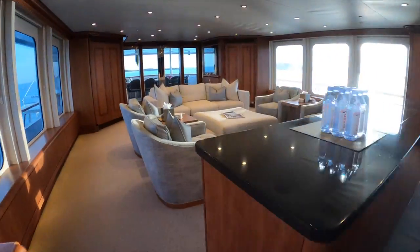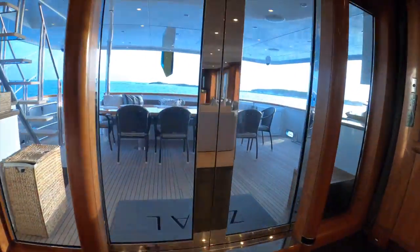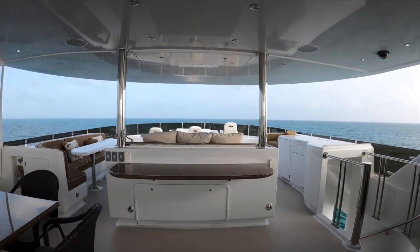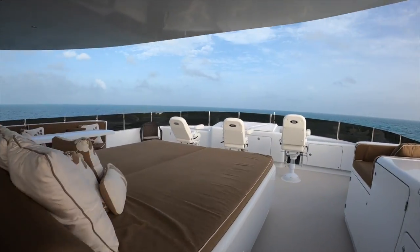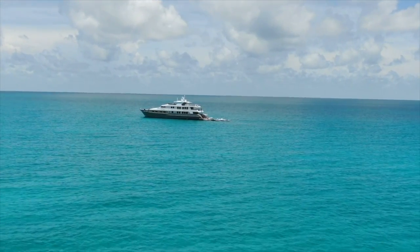Now let me show you how the yacht looks on the inside. As you can see it's really spacious, the dining area is amazing, there's a lot of top deck, the rooms — everything looks like a really, really nice apartment but with an ocean view in 360 degrees.